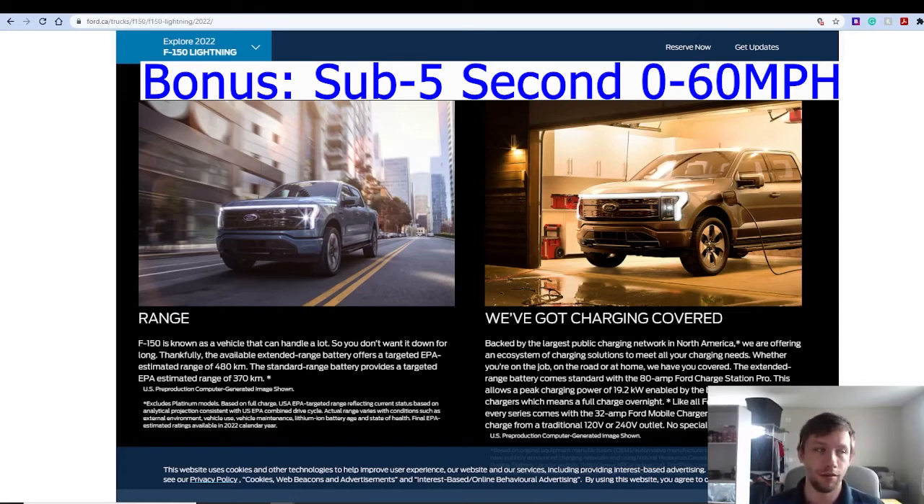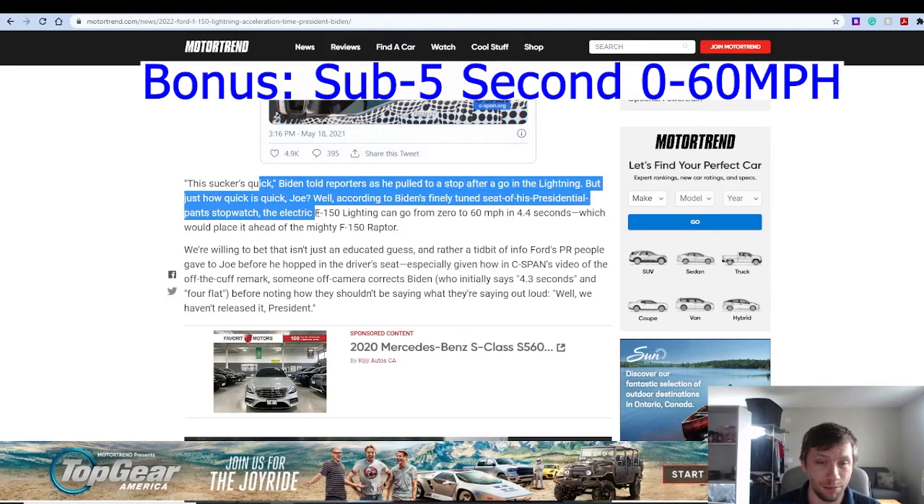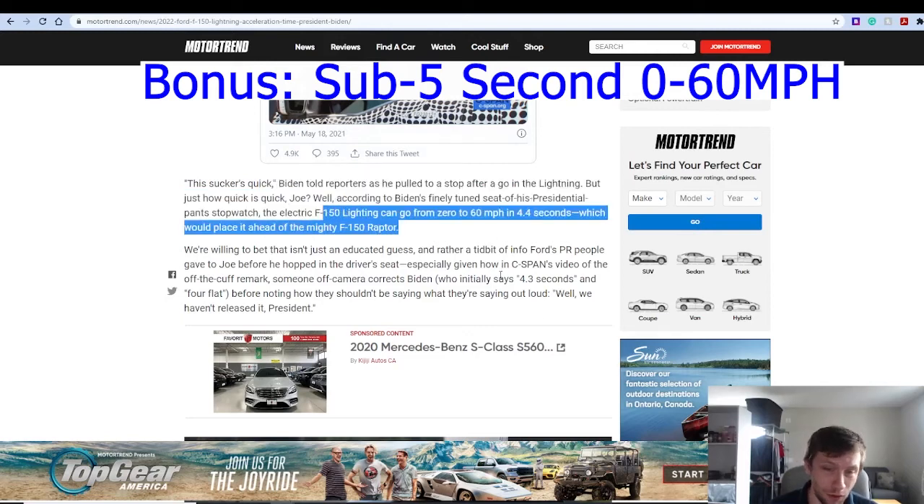As a bonus, the acceleration is pretty incredible — 4.3 to 4.4 seconds, just under five seconds, for a big pickup truck like this. That's impressive.